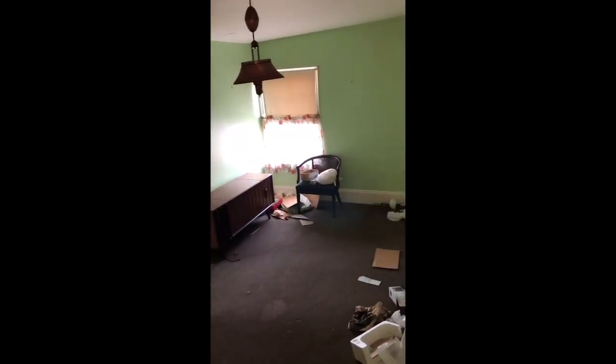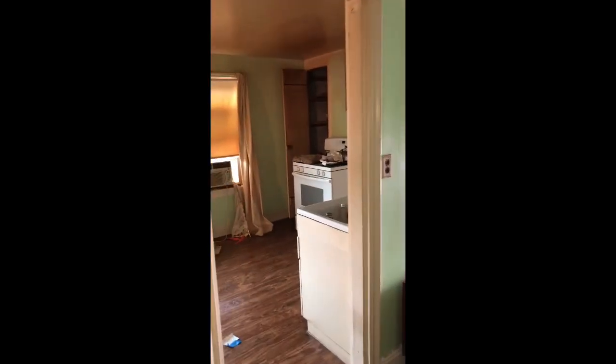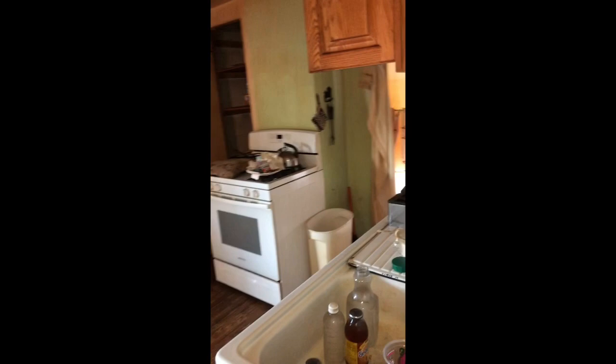I'm still on the second floor. Now this — I have to imagine that this room is going to be the dining room, because if you take a look to your left, which I will show you — yup, here we have our kitchen.